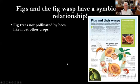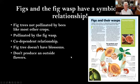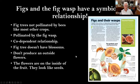Figs and fig wasps have a very symbiotic relationship. Fig trees are not pollinated by bees like most other crops — they're pollinated by fig wasps. You can go to YouTube to see great videos on this. They are codependent: fig trees don't produce an outside flower; the flowers are on the inside of the fruit and they look like seeds. These fig wasps are especially important in Mexico, Central America, and South America, because fig trees are a keystone species in those environments.